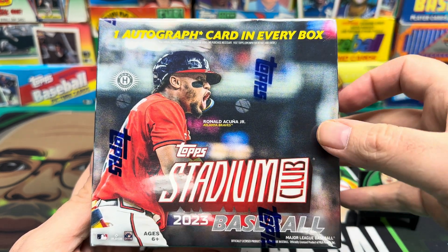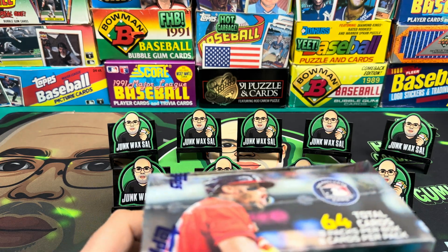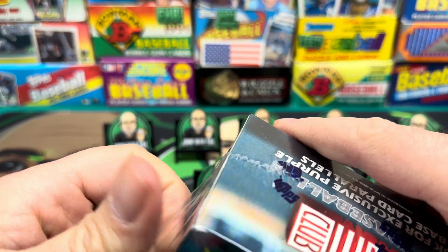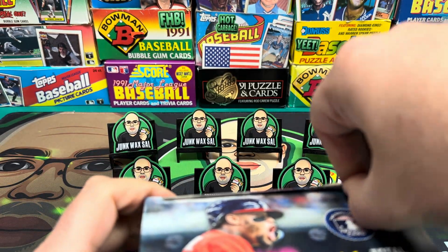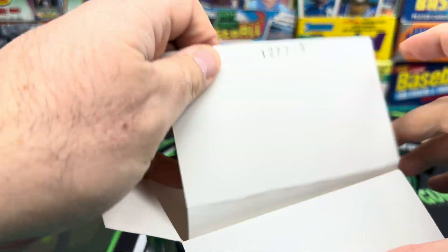2023 Stadium Club baseball compact hobby box - eight packs per box, eight cards per pack, one guaranteed auto. Doing a whole case break of these tomorrow night over at RD Sports Cards, 8 PM Eastern on YouTube, Tuesday the 30th - 16 boxes. The break is sold out but stop by and watch, see what we pull, see what kind of hits we get.